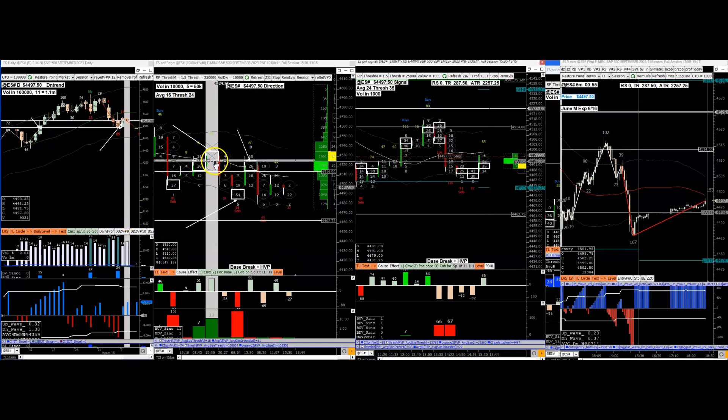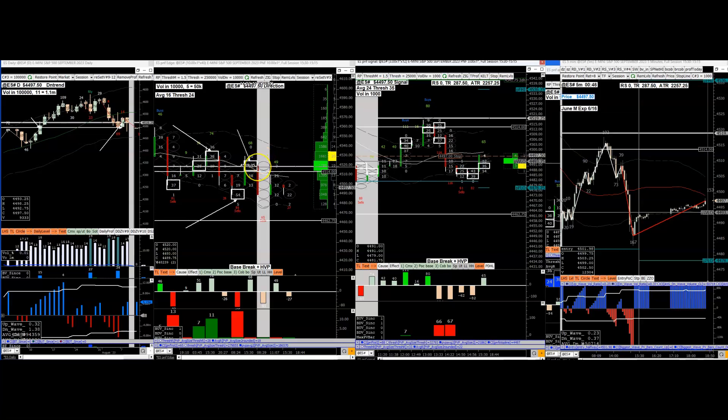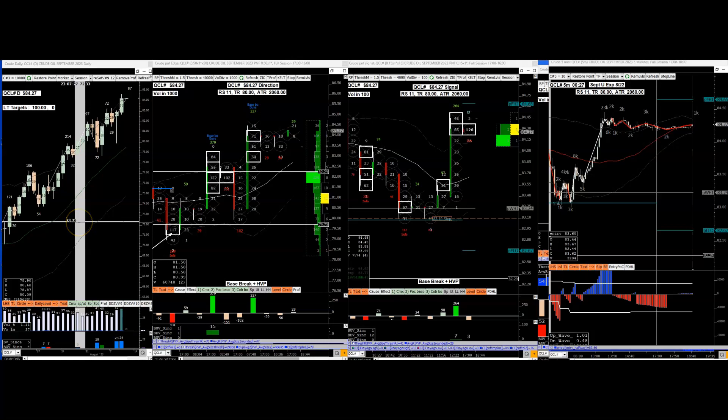You just needed to know where the resistance was. If you're long, get the hell out at resistance. If you want to establish a short, wait for the reversal at resistance - and that's it.